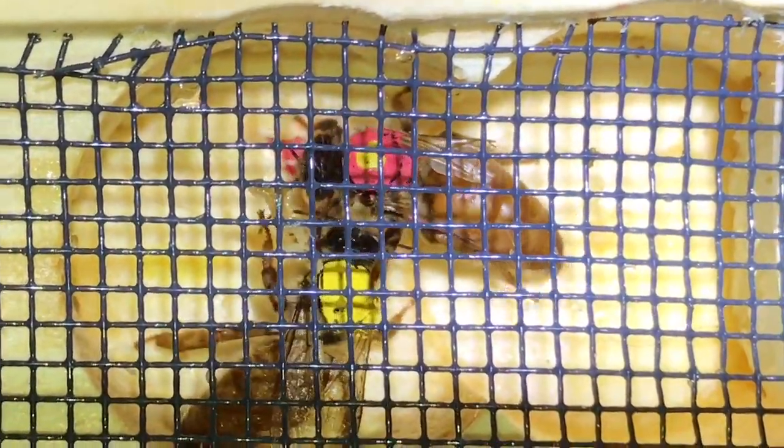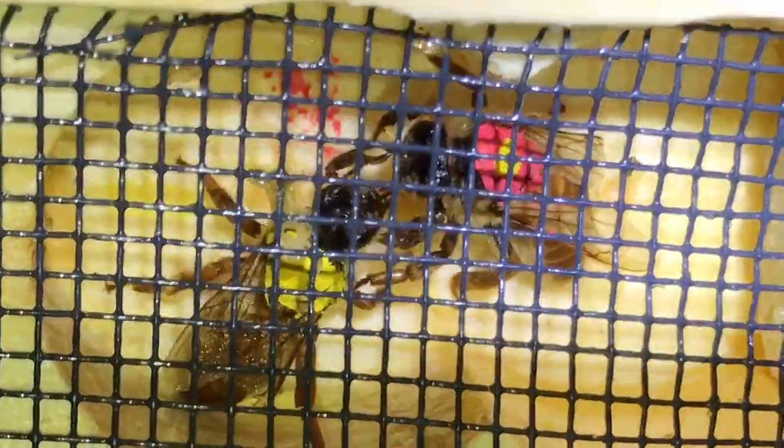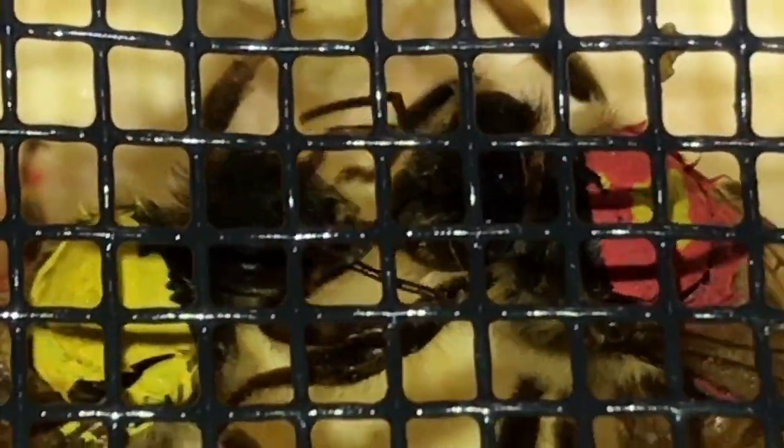Here are some experimental queens. You can see two of them in a cage, and they're using their antennae to figure out what's going on with each other. No death matches have occurred — these queens are accepting each other.